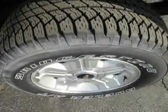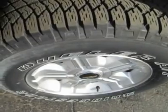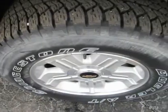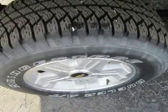Features? OnStar with turn-by-turn navigation, Bluetooth and destination download, and equipped with XM satellite radio, this truck can get nav traffic. Power everything, remote keyless entry, great AM/FM/CD/MP3 stereo, and much more.